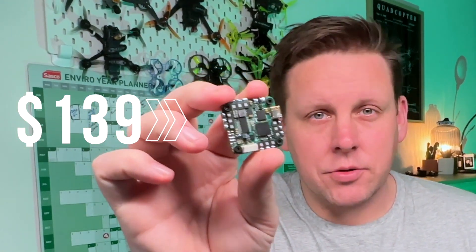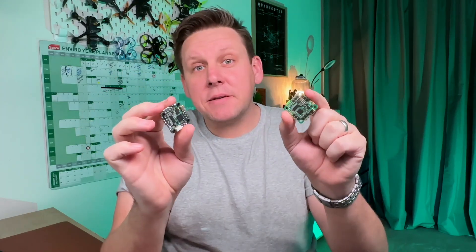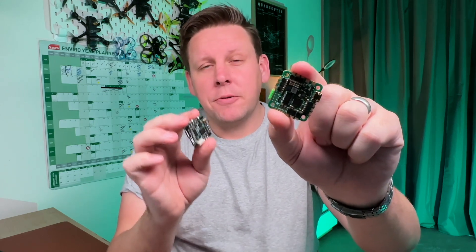This is a $139 flight controller, and this is a $54 flight controller, which looks almost identical. The mistake is thinking that the $54 flight controller is just a cheap AliExpress clone of the more expensive one — but it's not. And the secret behind this flight controller completely surprised me.